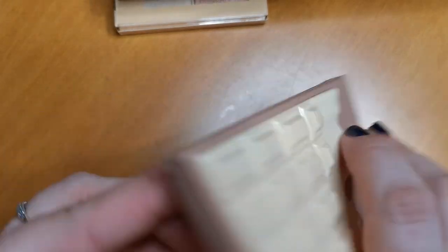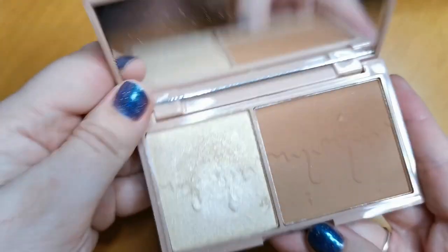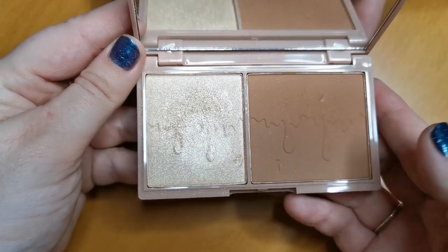Another one from I Heart Revolution — this is the Chocolate Marble Bronzer. However, I will be parting with this because I haven't touched it in ages and I choose so many other things over it. So that's one for the declutter.